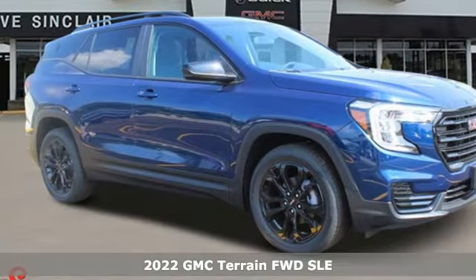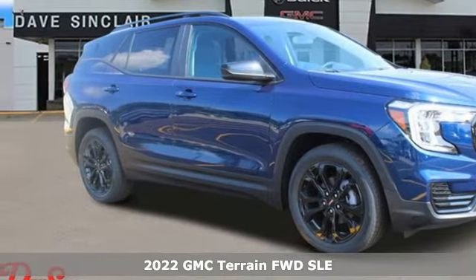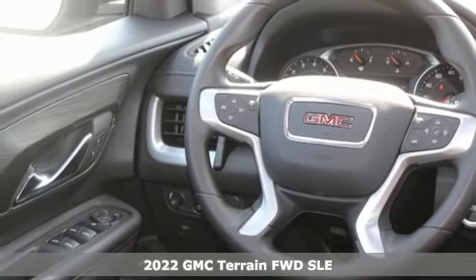Here's a new 2022 GMC Terrain. Smart capabilities, strong performance, GMC.